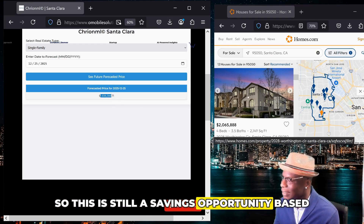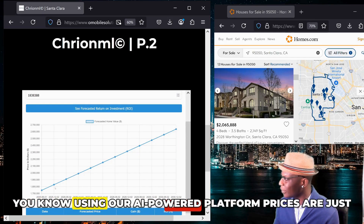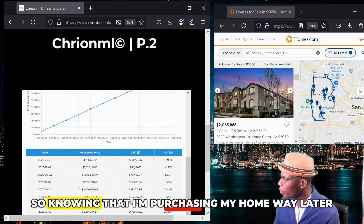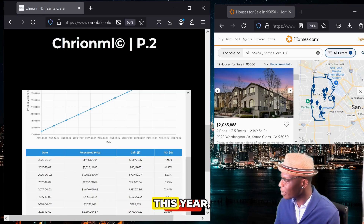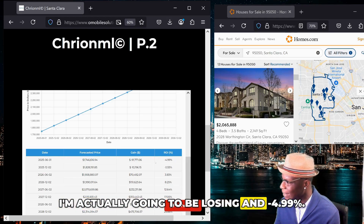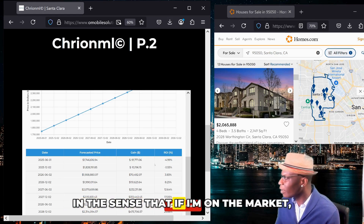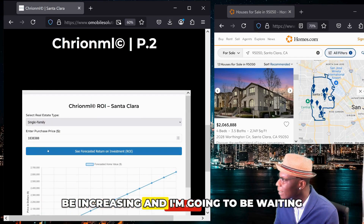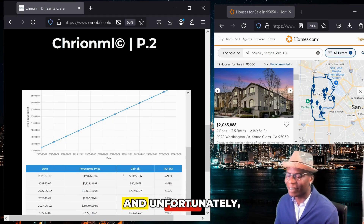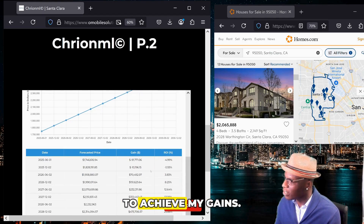Now let's put the price in here and we can see that using our AI-powered platform, prices are just going to keep increasing and our returns are going to keep increasing as well. Noting that I'm purchasing my home way later this year — not until December — we can see from the forecast of prices that I'm actually going to be losing, at negative 4.99%. So this is another example of what I pointed out earlier: if I know that prices are going to be increasing and I'm waiting for whatever reason, unfortunately I won't be able to achieve those gains, and I'll have to hedge my risk and wait a little bit longer.